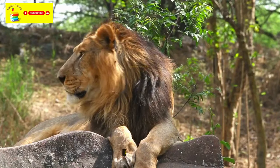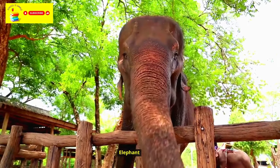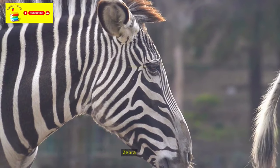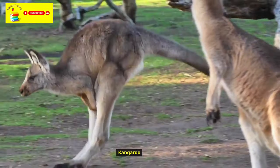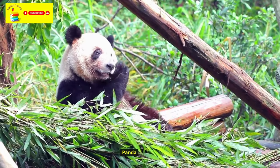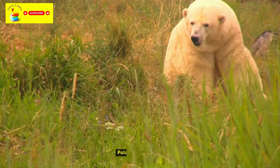Lion. Tiger. Elephant. Giraffe. Zebra. Hippopotamus. Kangaroo. Koala. Panda. Cheetah. Grizzly Bear. Polar Bear.